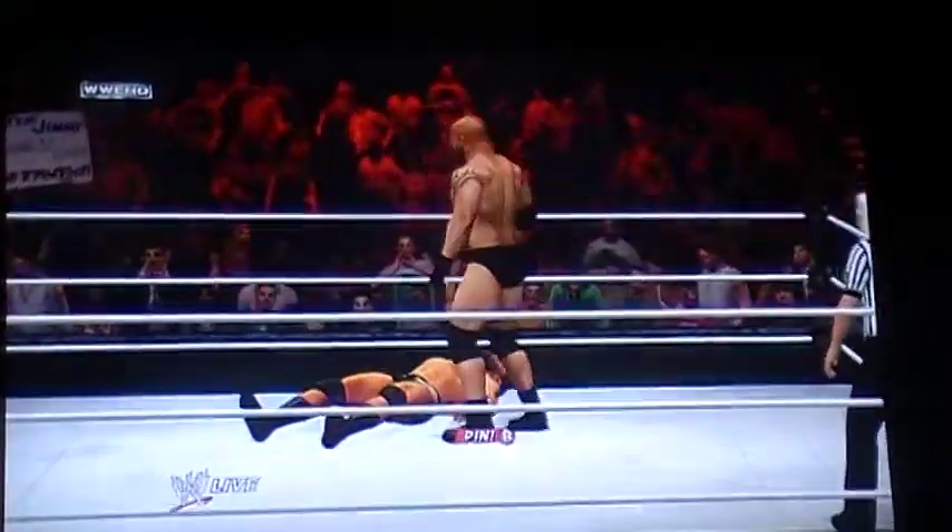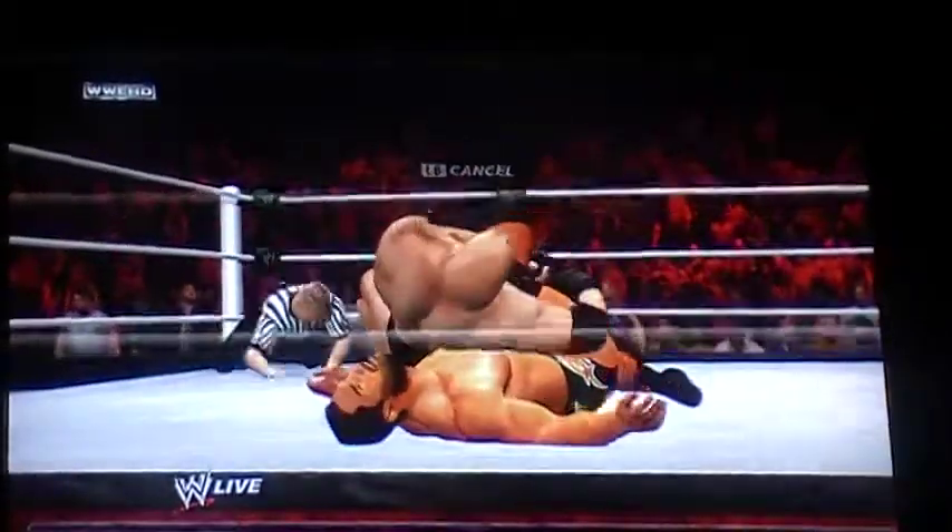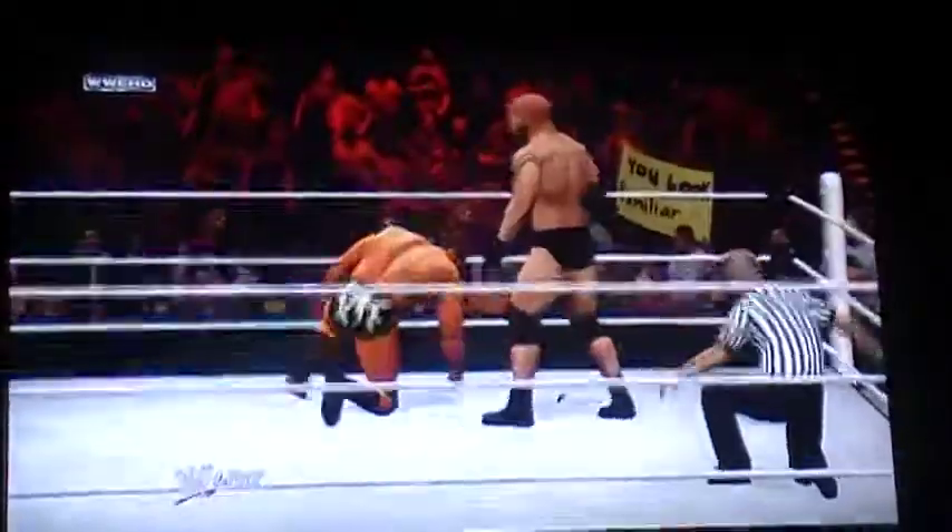That one takes down Mason Ryan. Drop kick there. Hooks the leg — one, two — Mason Ryan gets the shoulder up! Another kick out at two!